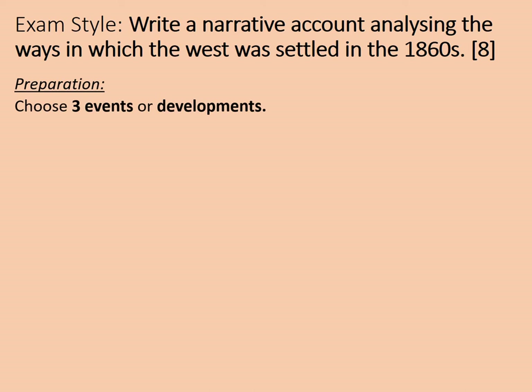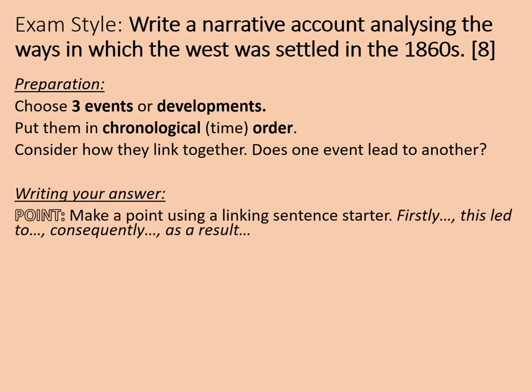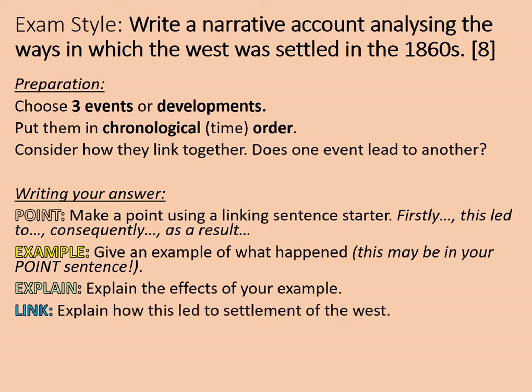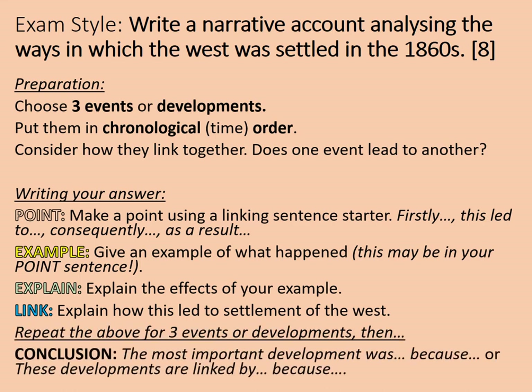Here's a preparation guide. Choose three events or developments, either from the diagram you produced earlier or from your own knowledge. Put them in chronological order — for example, you might start with the Homestead Act of 1862. Then consider how they link together: does one event lead to another? If not, choose a different development. When you write your answer, make a point using a linking sentence starter such as 'firstly,' 'this led to,' 'consequently,' or 'as a result.' Then give an example of what happened, explain its effects, and link it — explain how this led to settlement of the West. Repeat this for three events or developments, then conclude.